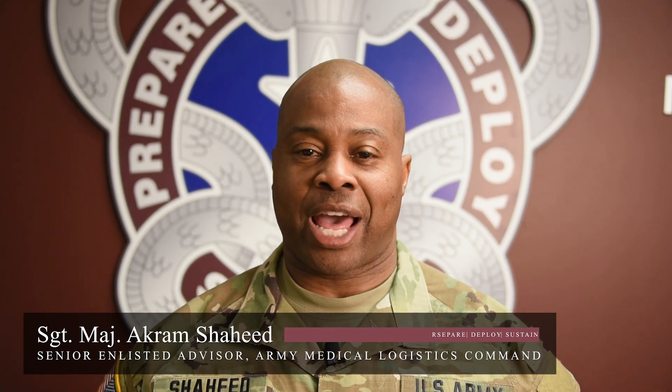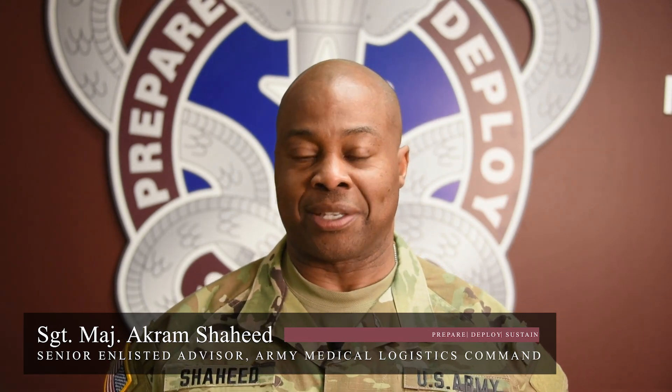Fellow Soldiers, I'm Sergeant Major Akram Shahid at the Army Medical Resistance Command. In this video, you will learn about the Medical Chemical Defense Material, or MCDM program, which is centrally managed by AMLC.